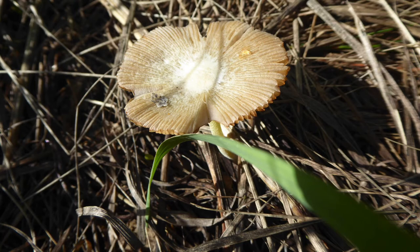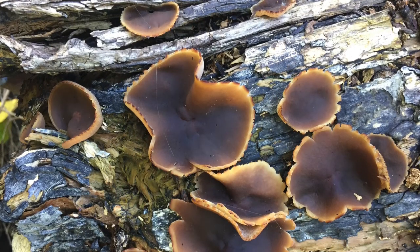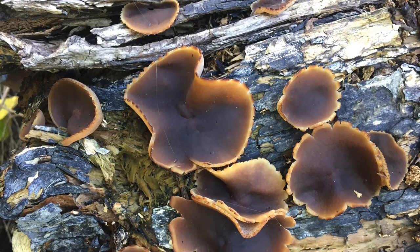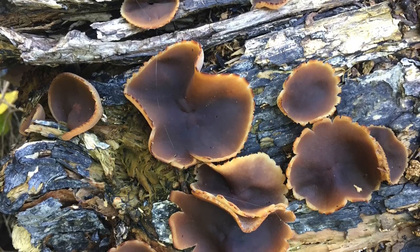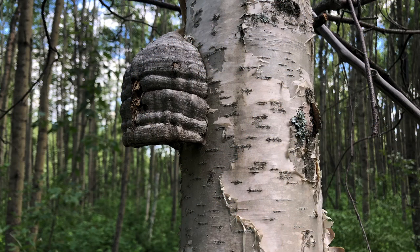Some fungi feed on old wood — they're called saprophytes or saprotrophs. They're a really interesting group of fungi. And then some, like the conchs, are almost a parasitic type of fungus that will grow on a living tree. There's a common one that grows on birch trees — it will kill the tree and then feed on the decomposing wood. So if you have one of those on your birch tree, you should definitely remove it.